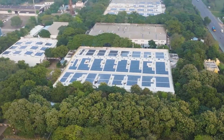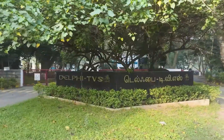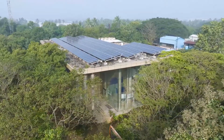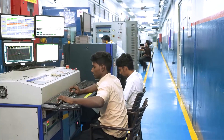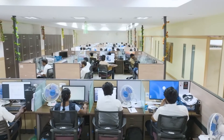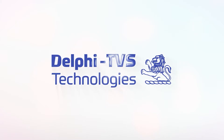From the heart of innovation to the roads of the world, Delphi TVS has been driving excellence for decades. As a trusted name in diesel fuel injection systems, we are proud to shape the future of automotive technology. At Delphi TVS, innovation is in our DNA, and we are proud to introduce our latest breakthrough: a common rail pump and injector test machine — a revolutionary solution for precision testing and diagnostics.